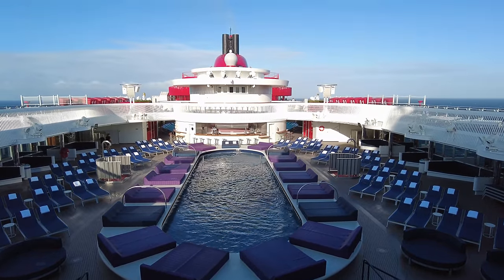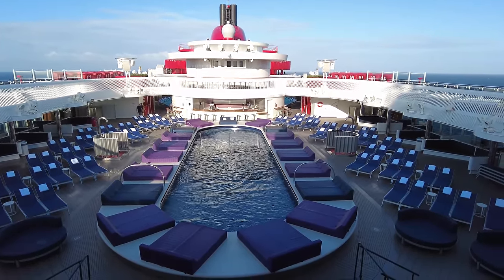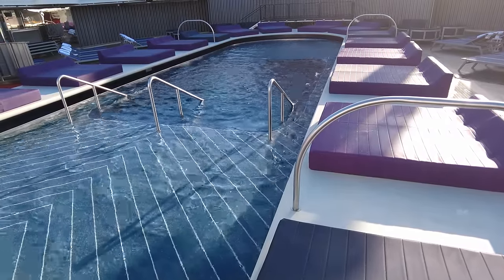The main pool is called the Aquatic Club — a space on board where you can lounge poolside and soak up the sun with your favourite drink or cocktail.